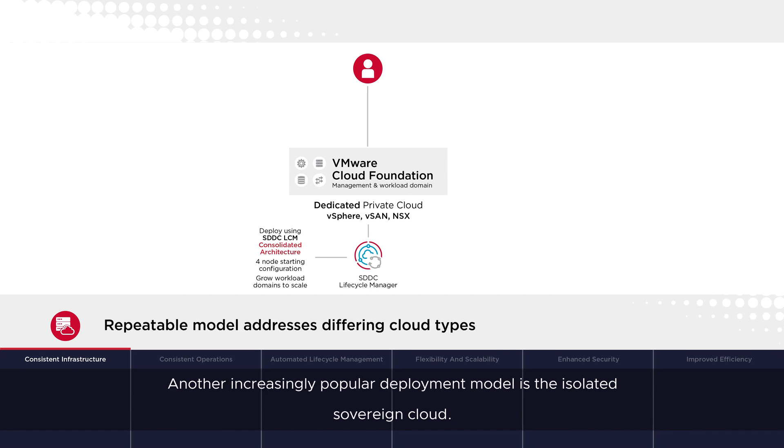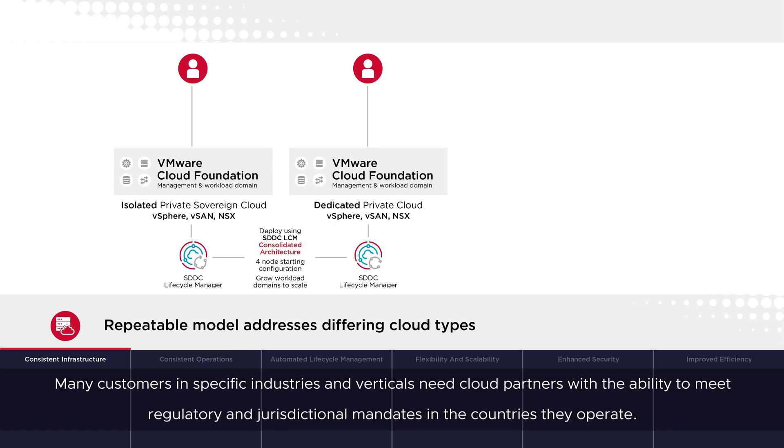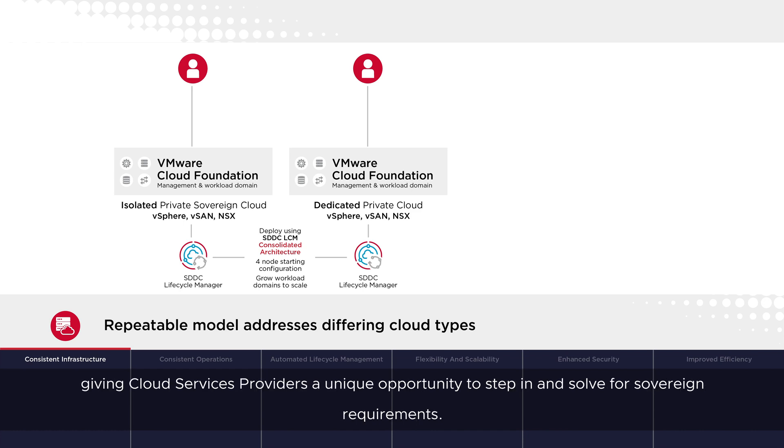Another increasingly popular deployment model is the isolated sovereign cloud. This is very similar to running a dedicated private cloud, but with greater focus on governance around the infrastructure, personnel and data processing requirements. Many customers in specific industries and verticals need cloud partners with the ability to meet regulatory and jurisdictional mandates in the countries they operate. VMware solutions are architected to work in highly regulated environments, including air-gapped environments, giving cloud services providers a unique opportunity to step in and solve for sovereign requirements.